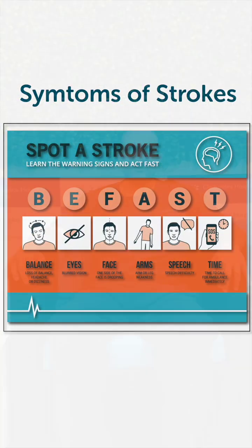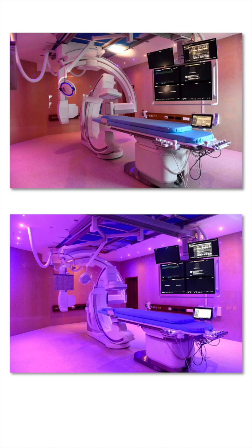Friends, time is critical. Once we perform this procedure in our advanced cath lab — which is a high-specification biplane cath lab — it is available 24/7 for quick stroke treatment.